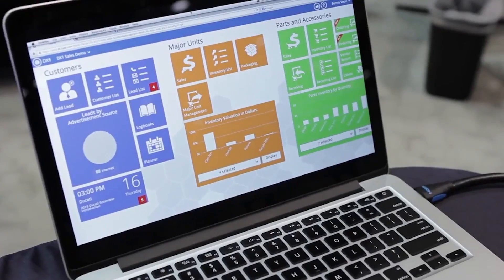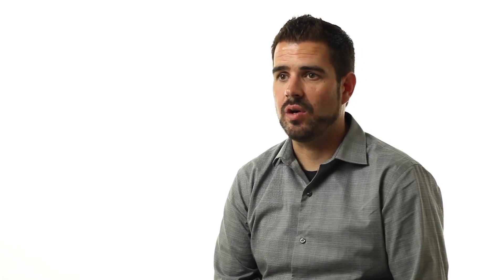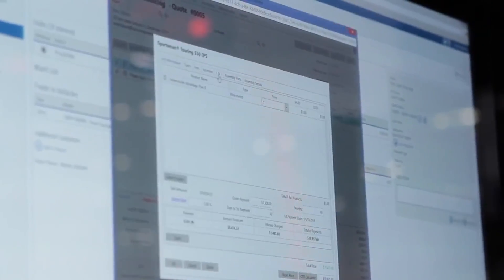DX1 brings all the different systems that a dealership uses into one — a website, a dealer management system, lead management and marketing. In the current dealership space they have to enter that information multiple times. So having it all in one spot, having to enter it once, and not having to worry about getting it out to where they need to get it to their consumers, is a huge time saver for the dealership.